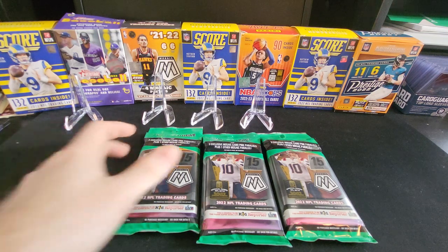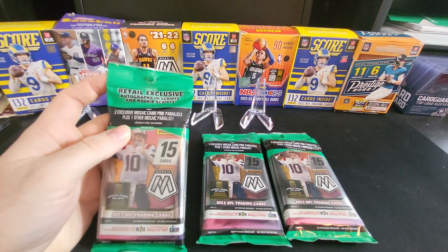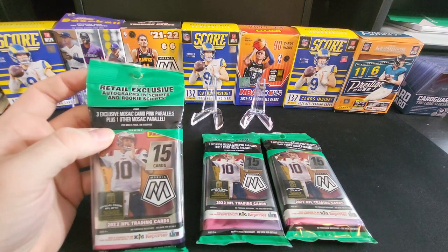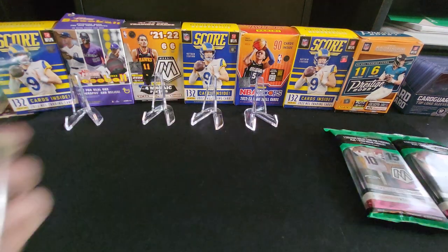Hey guys, welcome back to TC Cards. Here we have three packs of Mosaic Football from Target. We're looking for three exclusive Mosaic Pink Parallels plus one other Mosaic Parallel per pack on average. So let's open these guys up.